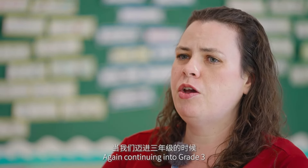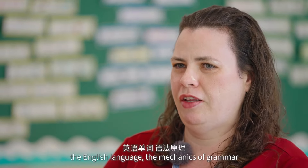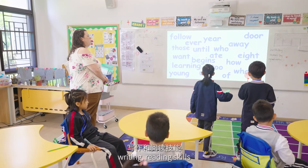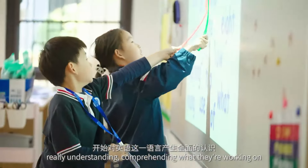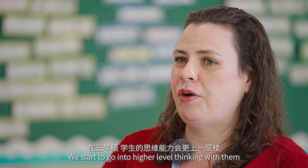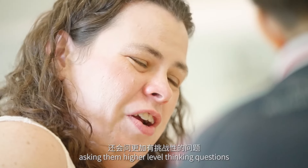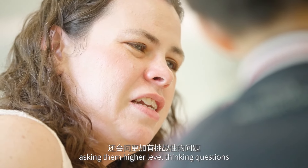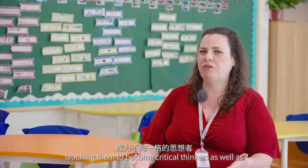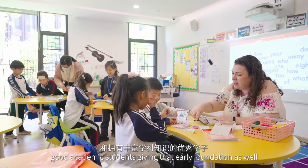Continuing into grade three, with that early foundation set, we're really able to get more into the English language — the mechanics of grammar, writing, reading skills, and really understanding and comprehending what they're working on. We start to go into higher-level thinking, asking them higher-level thinking questions so that they really have to think critically, teaching them to become critical thinkers as well as strong academic students.